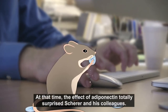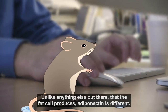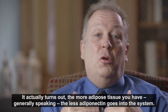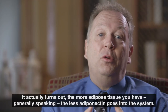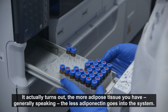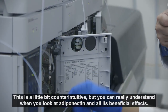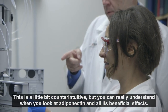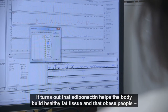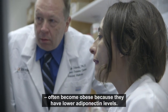At that time, the effect of adiponectin totally surprised Shearer and his colleagues. Unlike anything else that the fat cell produces, adiponectin is different. It actually turns out that the more adipose tissue you have, generally speaking, the less adiponectin goes into the system. This is a little bit counterintuitive, but you can really understand it when you look at adiponectin with all its highly beneficial effects. It turns out that adiponectin helps the body build healthy fat tissue and that obese people often become obese because they have lower adiponectin levels.